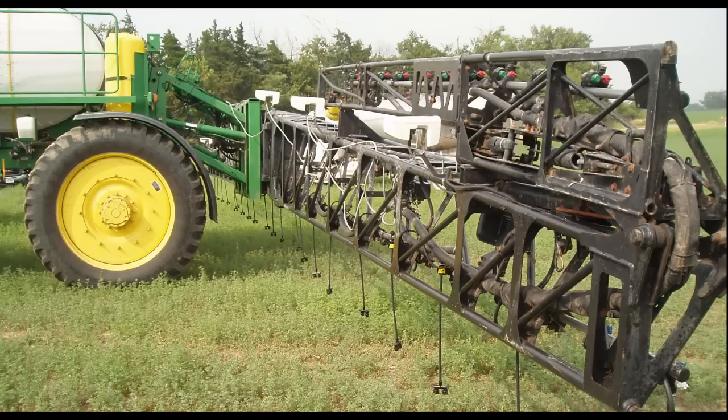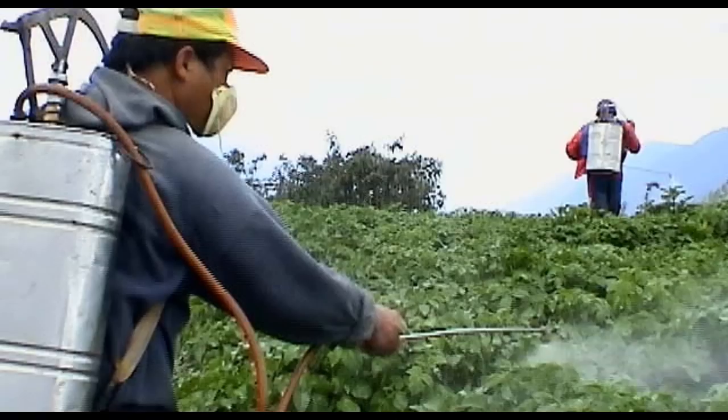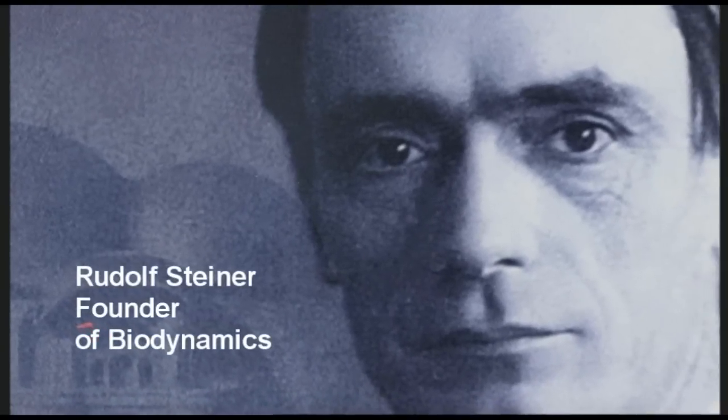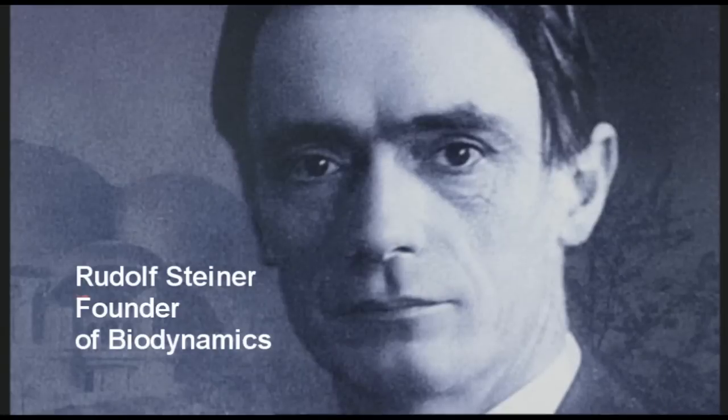In 1924, the Green Revolution — today's conventional farming techniques based on applying vast quantities of chemicals to the land — was just getting started. We know now that this technology has serious drawbacks and is not sustainable, but in 1924 another agriculture system was devised without those drawbacks. That was when biodynamics was born.